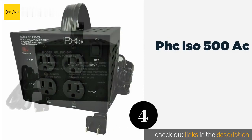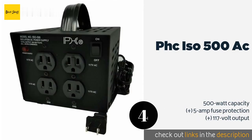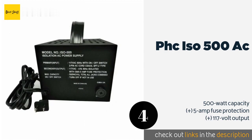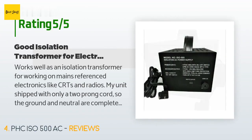The next product in our list is the PHC ISO-500 AC. With its convenient carrying handle, the PHC ISO-500 AC is a great choice for touring musicians. You can use it to ensure that the power running to your amplifiers is as safe as possible, whether you're playing in a fancy club or a dingy bar. The price is approximately $120. There are four reviews with an average rating of 3.5 stars.